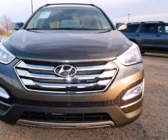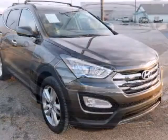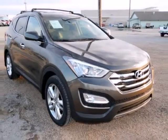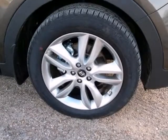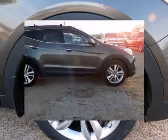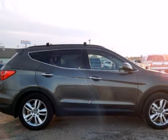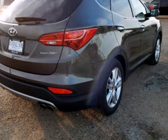Randall Noe Supercenter presents this Carfax One Owner 2013 Hyundai Santa Fe Front Wheel Drive 4 Door 2.0T Sport with just 2,994 miles, represented in Cabo Bronze and complemented nicely by its beige interior. Fuel efficiency comes in at 27 highway and 20 city. Under the hood you will find the 2.0 I4 16V Dual Overhead Cam Turbo coupled with the automatic.